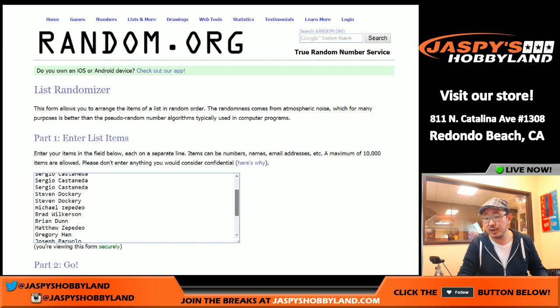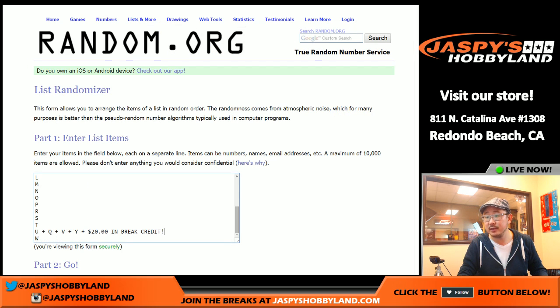Appreciate you guys getting in on the action and all the random last name letters. Remember U, Q, V and Y are comboed and you get $20 of break credit in this action as well. Remember these are random last name letters and as it states on the item description, for example, Cameron Artis Payne, it'll go to P. But Carl Anthony Towns — Carl Anthony's his first name — it'll go to Towns, it'll go to T, so keep that in mind. Remember, all juniors as well go to J.